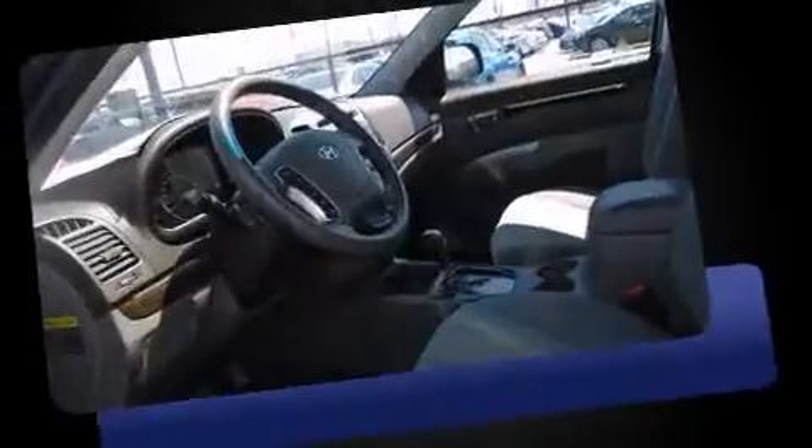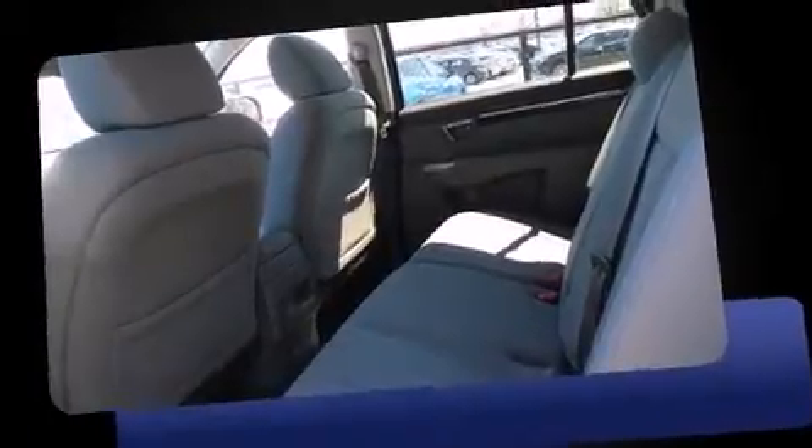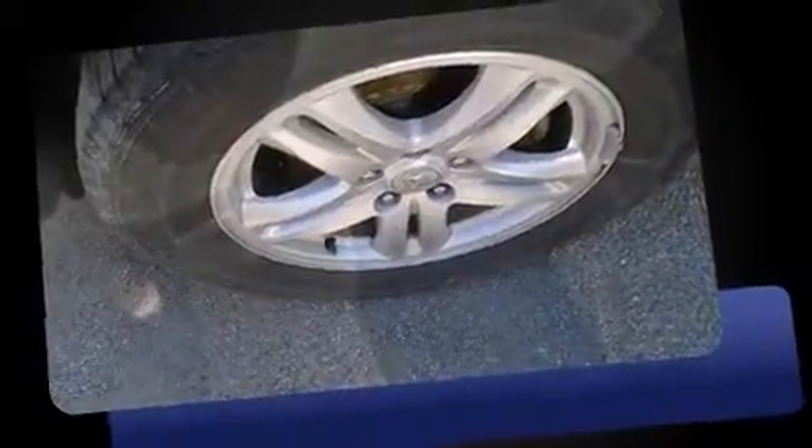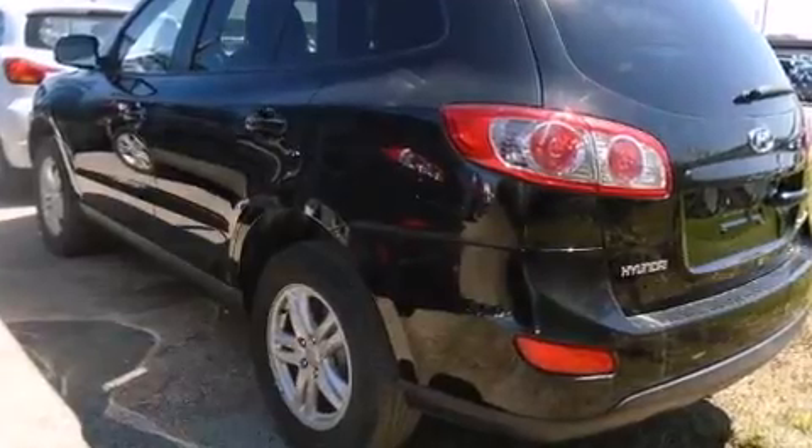A wealth of standard features mean that you no longer have to sacrifice, such as remote keyless entry, a rear window wiper, front fog lights, heated door mirrors, and much more. Premium sound drives six speakers, providing you and your passengers a sensational audio experience.